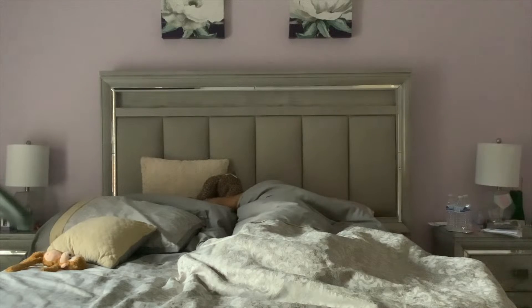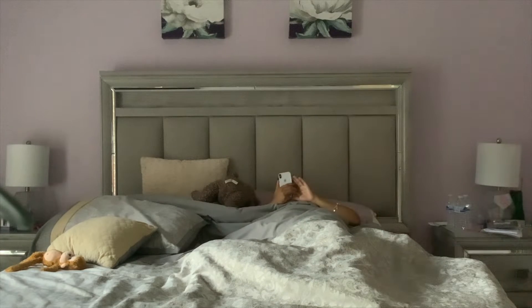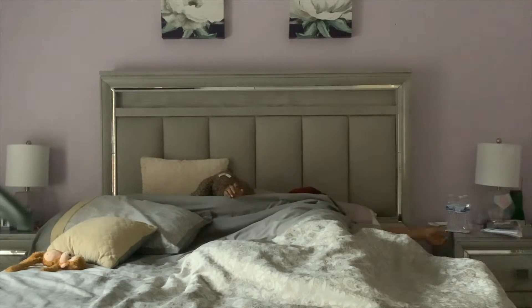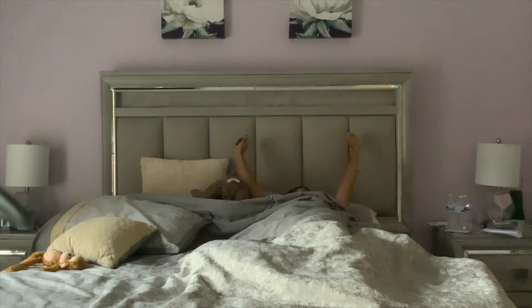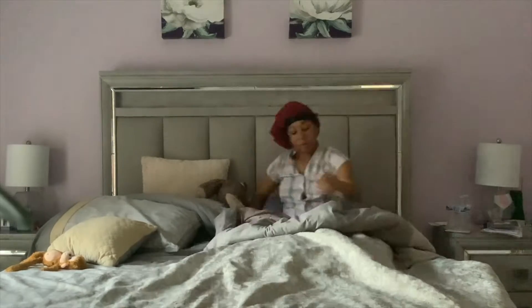Hey love, it's Evie, and in today's video I'm showing you guys my productive pregnancy morning routine. Lately I've been finding myself waking up before my 8:30 alarm, which is great because it makes me feel like I am well rested for the day.